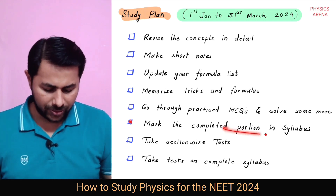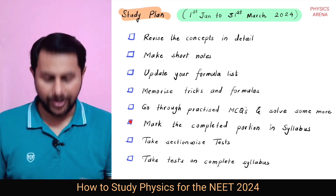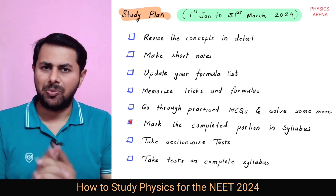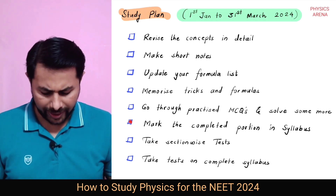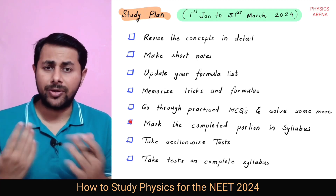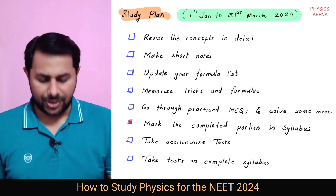Once you complete some section — let's say the first part of class 11 — take section-wise tests. This is very, very important. It's very important to keep on testing yourself. And then once you are done with all of this, take some tests on the complete syllabus. You should finish all of these things by 31st of March 2024.